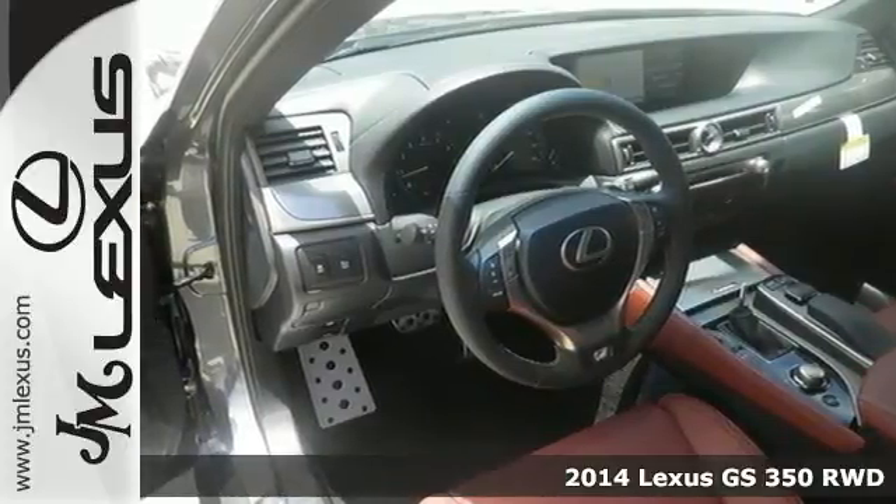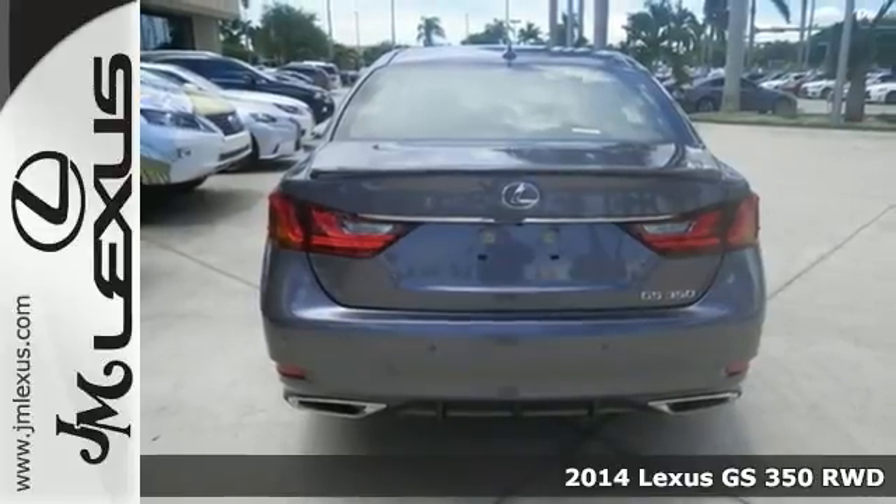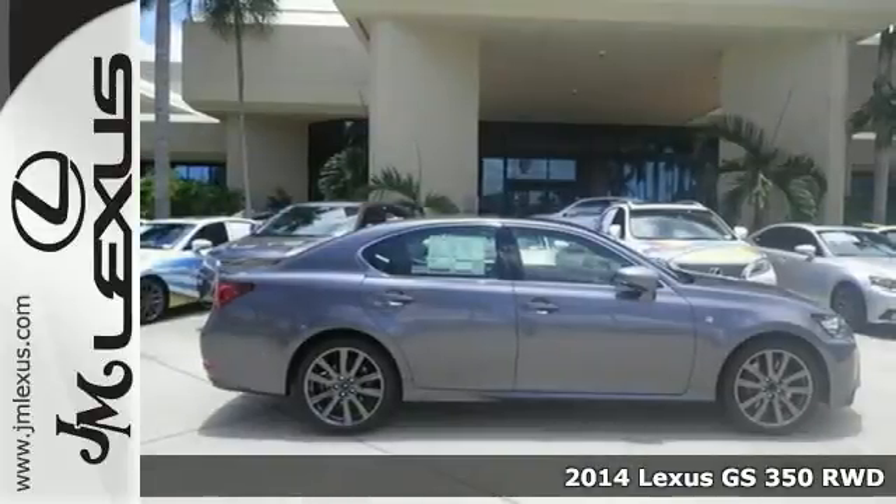Here's a 2014 Lexus GS350. Drive the sedan with a winning combination of power and leather upholstered luxury.